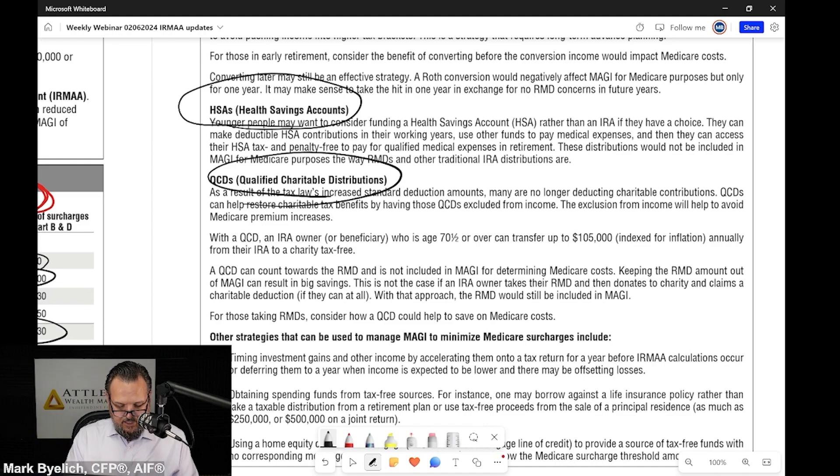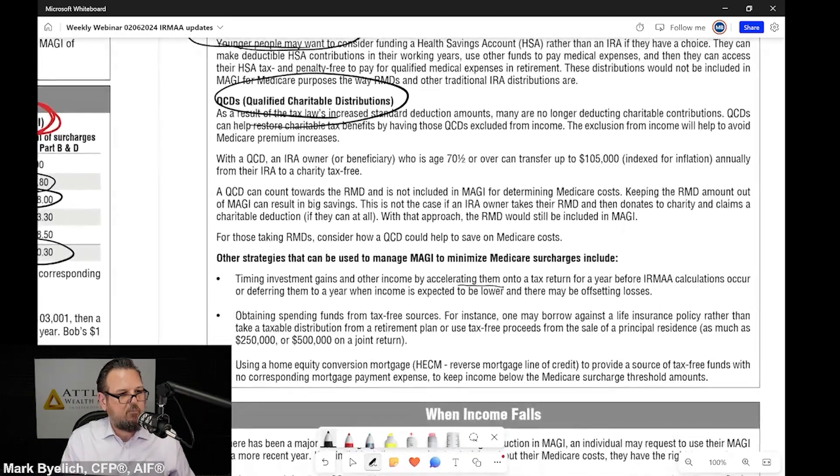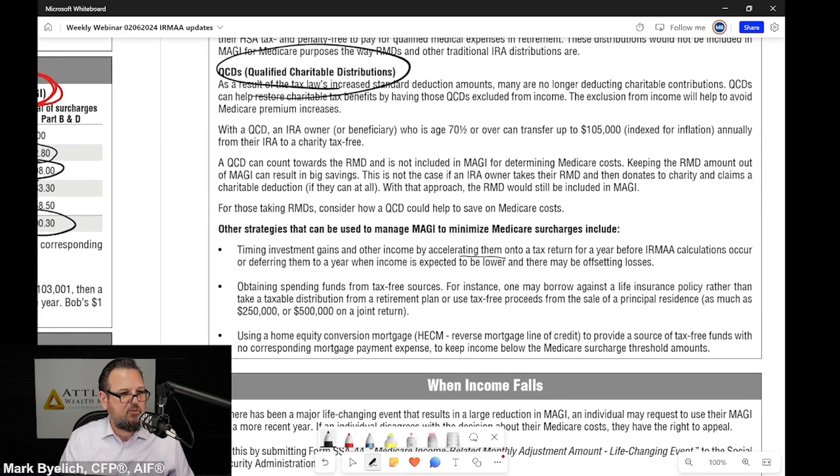Other strategies: timing investment gains and other income by accelerating them onto a tax return for a year before IRMAA calculations occur, deferring them to a year when income is expected to be lower, or offsetting losses. Folks, this is really all planning and execution. You can have great plans but without good execution the plan isn't very effective.